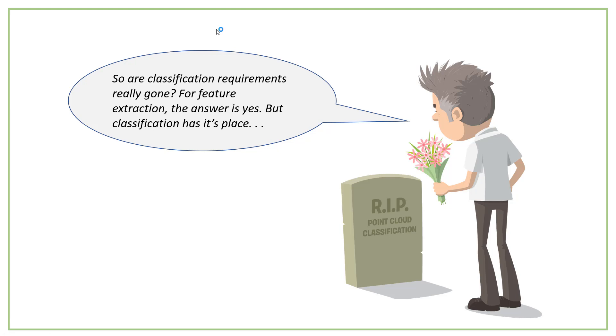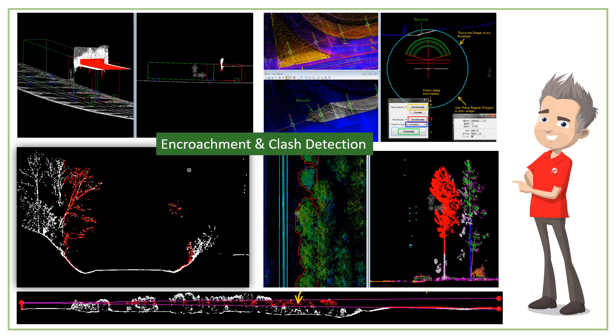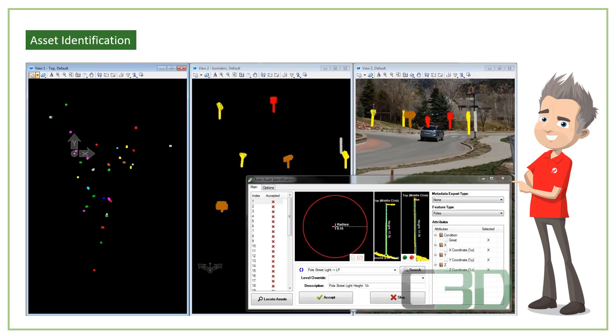So the question is: are classification requirements really gone? Well, for feature extraction, yes. But classification has its place. In Topodot, for example, we do offer traditional classification of vegetation and the option to bring in classification from other sources. Where we find it's really useful is on the data analysis front. Classification has proven an effective tool in verification of design, vehicle clash simulation in tunnels of rail and roads, encroachment analysis of power lines, line-of-sight projection to identify where clashes would happen, and for asset identification to isolate anything that sticks up from the ground that is specifically assignable as an asset.